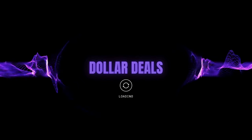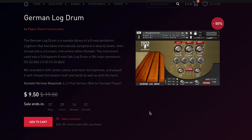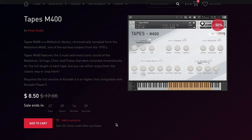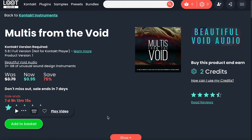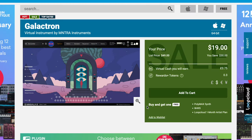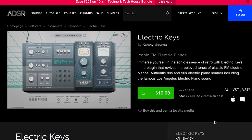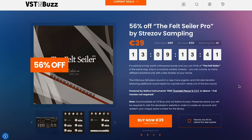Dollar deals this week: Empire of Bass by Channel Robot, $14.99 for the next week and a half. German Log Drum by Paper Stone Instruments, $9.50. Under Sample League's Interplanetary, just $5.50. Tapes M400 Haas Audio for $8.50. Pick up the Pre-Piat Pianos and Ami Synth Bundle for just $24.99. Multis from the Void from Beautiful Void Audio, just €9.50 with 3GB of unusual sound design. Traffic Designer, just $1.74. Galactron by Mantra Instruments, $19. Currents Sounds Electric Keys FM Electric Piano, just $19. And just announced over at VST Buzz, Strazov's The Felt Cellular Pro at 56% off — grab it now for €39, runs in the free Kontakt Player.